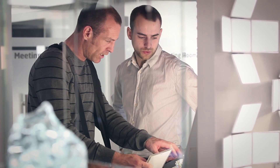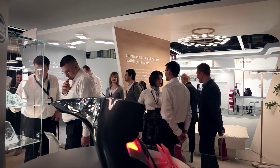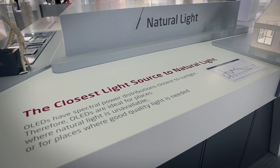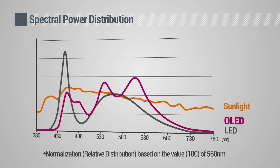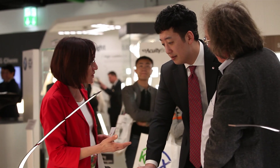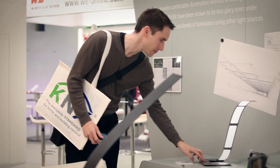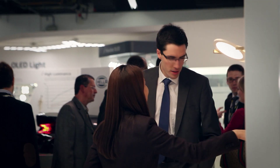The exhibition was a great success and many visitors left positive impressions about the benefits of LG Chem OLEDs. LG Chem OLEDs have spectral power distributions closest to sunlight, and people feel emotionally comfortable under OLED light. Therefore, OLEDs are ideal for places where natural light is unavailable or where good quality light is needed.